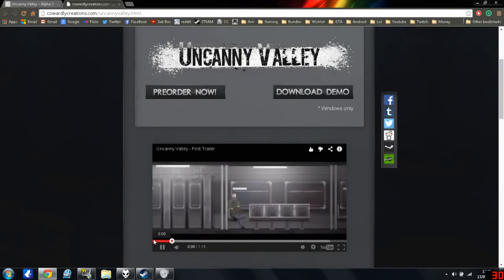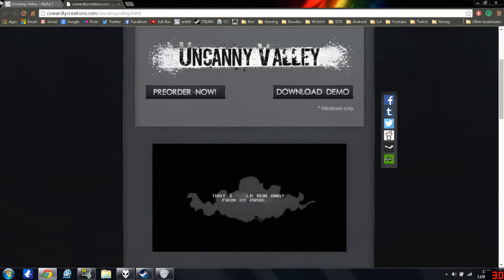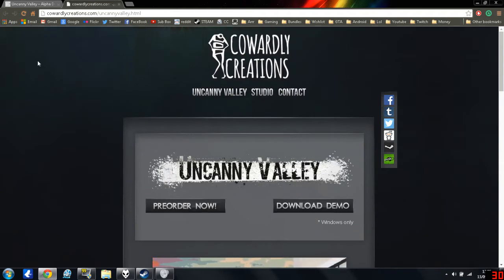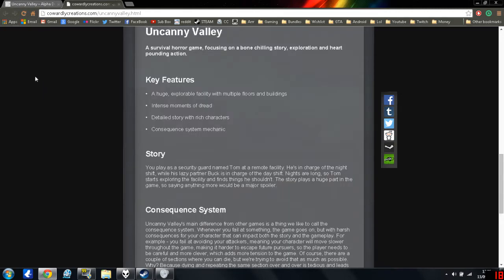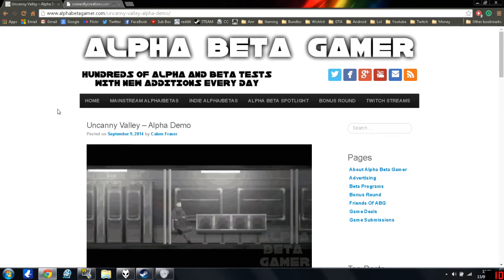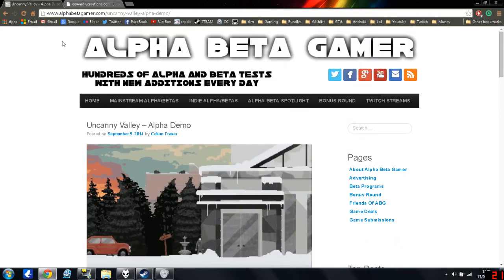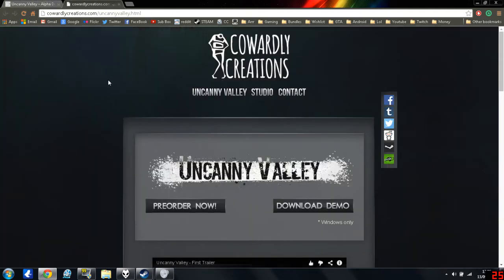Hey guys, G-Dog here, welcome back to another episode of Alpha Luke. Today we're having a look at Uncanny Valley. We're just on the game's official website - it's made by a development company called Cowardly Creations. I'm gonna be taking a quick look at the 10-15 minute demo they've got out. I found this through alphabetagamer.com and I'll be leaving a link so you can read the article and get all the links.